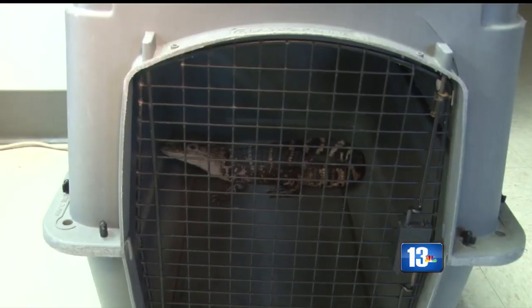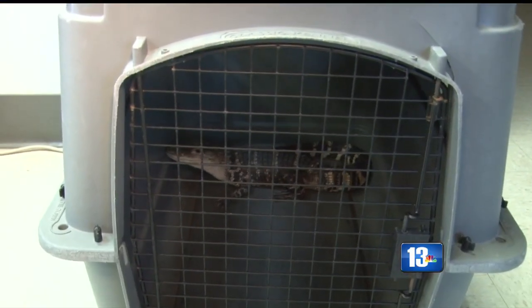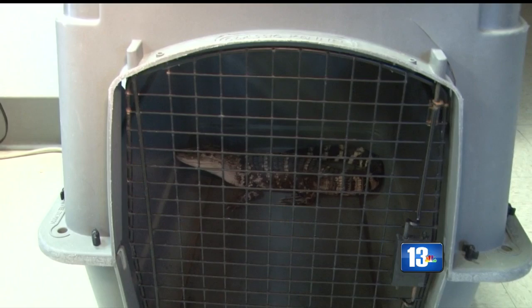Metro officials say the man's son bought the exotic reptile from an online website and had it shipped here from Arizona.